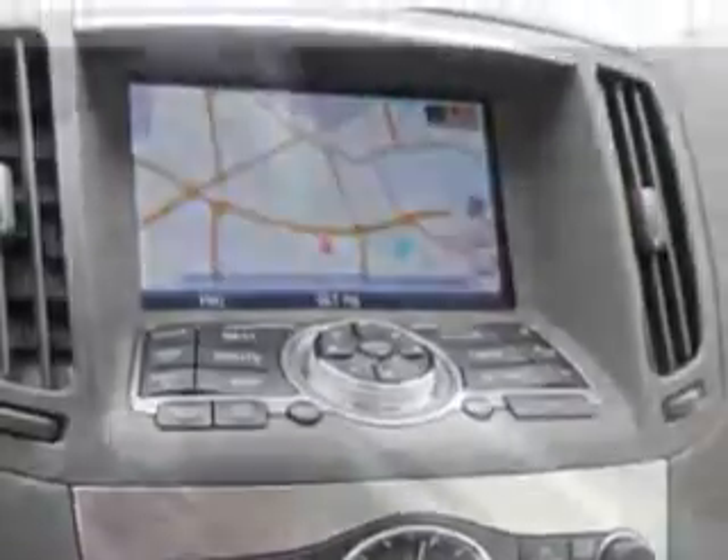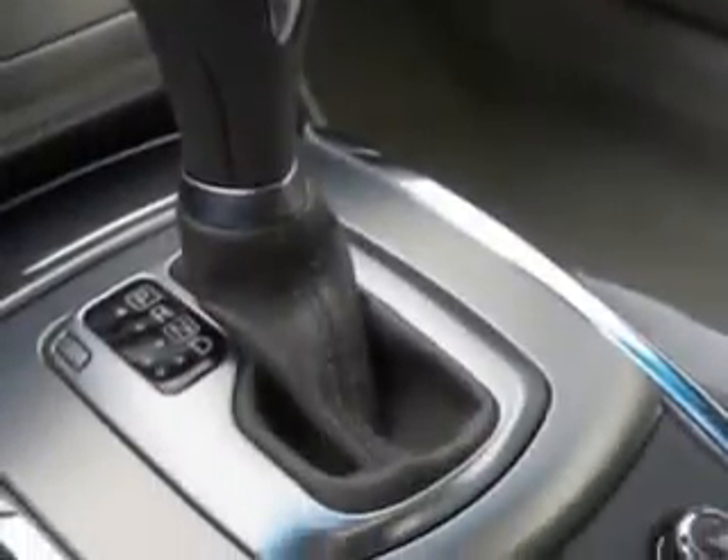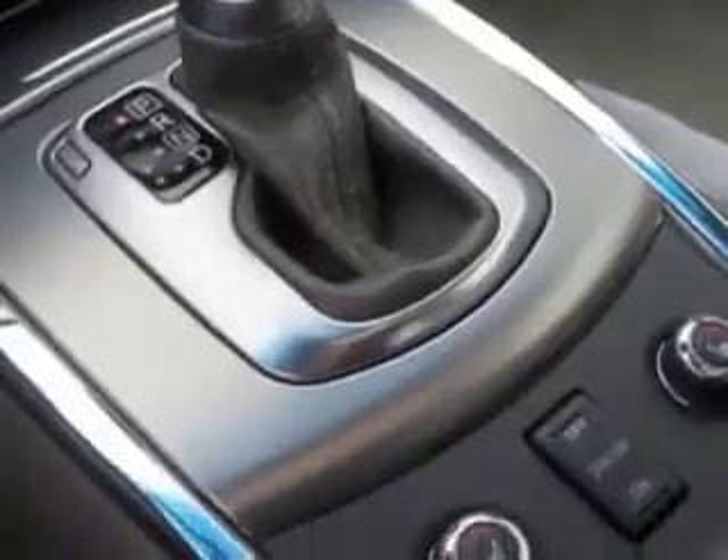Front wipers, variable intermittent, power windows with safety rubber SE, and much more.